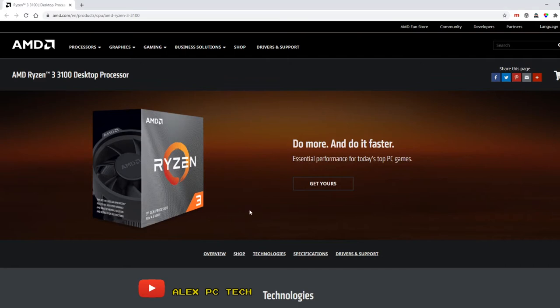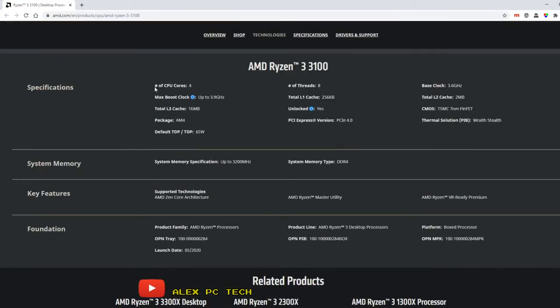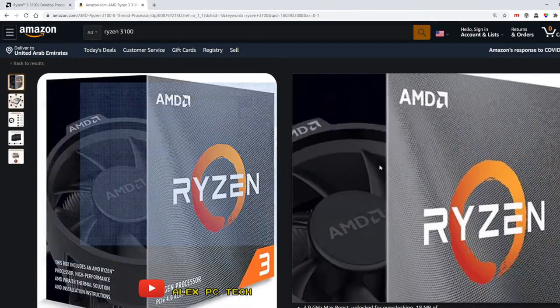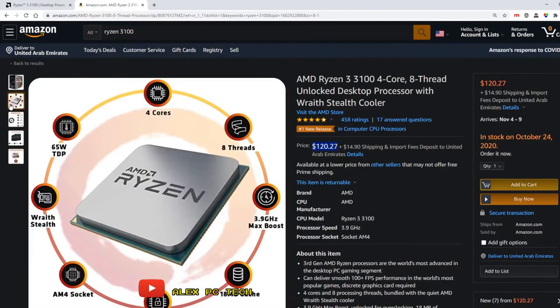Starting off with the Ryzen 3 3100 — it has four cores, eight threads, and it is bang for the buck for this build because of the price-per-performance ratio. Aside from its performance, it also comes with the Wraith Stealth cooler, which is a very good cooler. You can also do streaming and other productivity tasks, but the main focus of this rig is gaming.